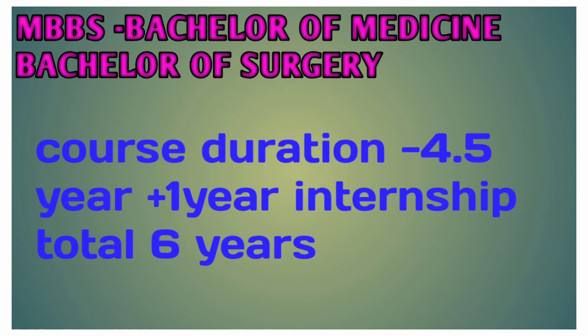They will be able to improve with MD and MS courses.